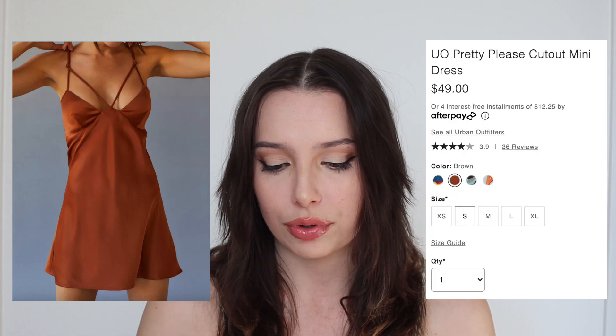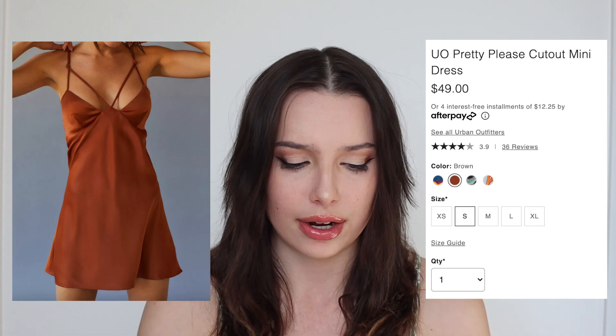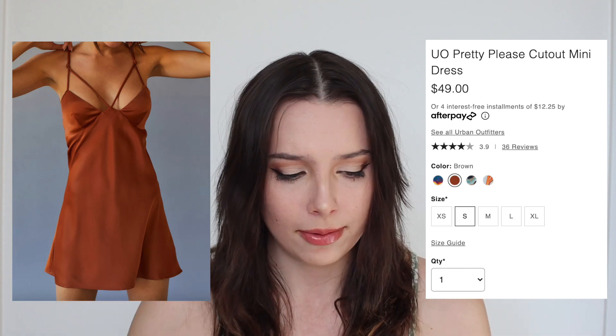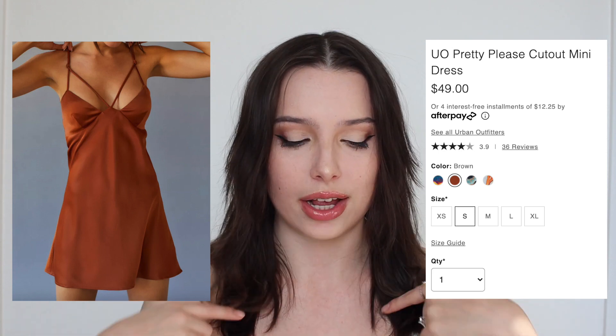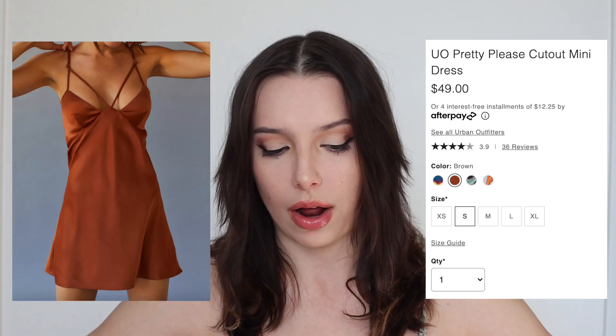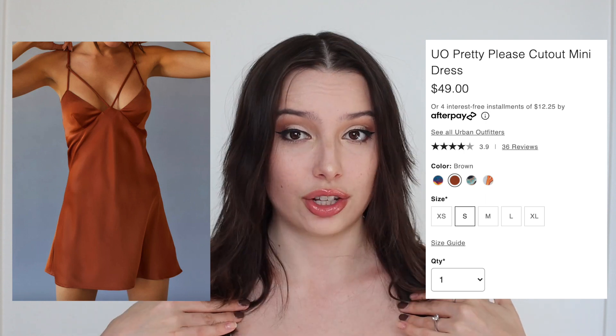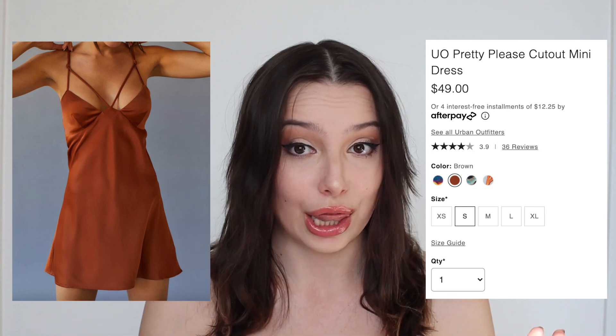I also found another one on Urban Outfitters. I love the silk dress trend — it definitely has not gone away and I think it's going to continue into the spring season as well. This one is the Urban Outfitters Pretty Please Cut Out Mini Dress. I like this brown color too — it's like a copper brown. It's a little bit shorter for sure, but I love the cutout action on it. It has like a cross on the chest instead of showing your midsection or around your rib cage. It just has that little cutout action across the chest and I think it's very flattering.